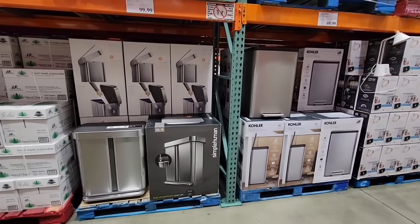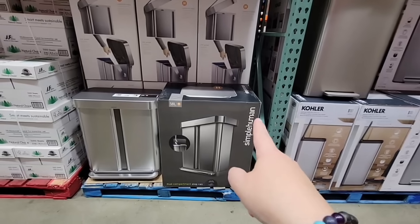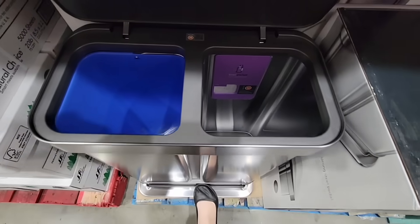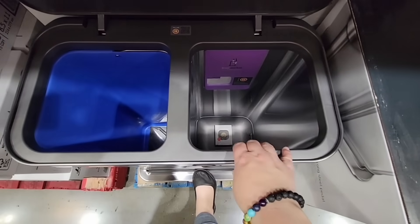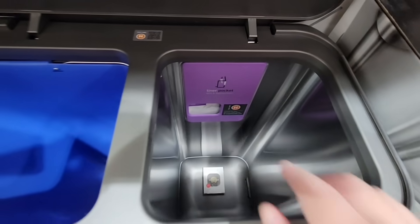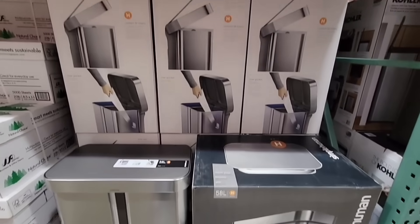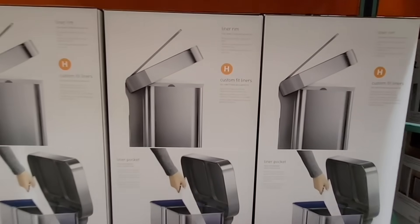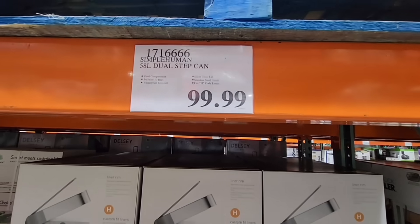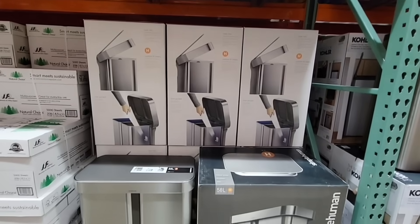Now the Simple Human trash can — this is new here. We've seen the Kohler at $69.99, but the Simple Human is two trash cans in one. You have a step, a side for recycling, and one for regular trash. It also has a little area in back for your bags. I saw this at Target for about $130, and the custom-fit liners were about $20 a refill. Here at Costco it's $100 — it's a two-in-one for trash and recycling.